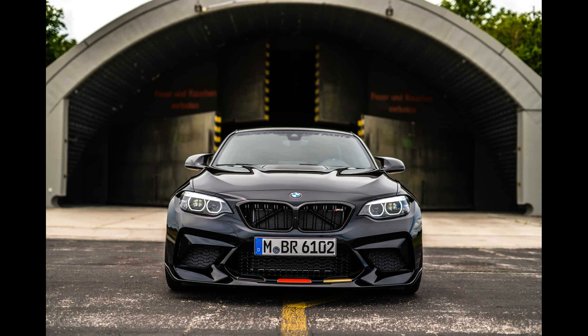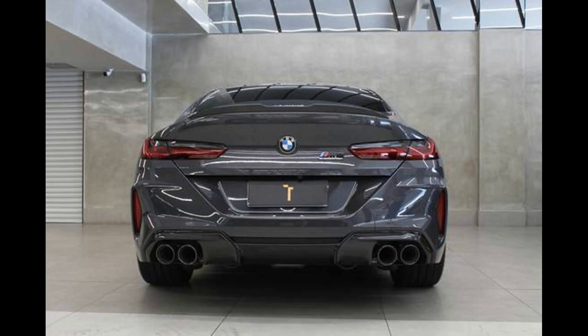The top speed is limited to the standard 250 km/h. The M Driver's Package allows you to raise the limit up to 285 km/h. You can further reduce the curb weight by buying a carbon roof, saving minus 6 kg, and installing bucket seats, saving minus 11 kg.